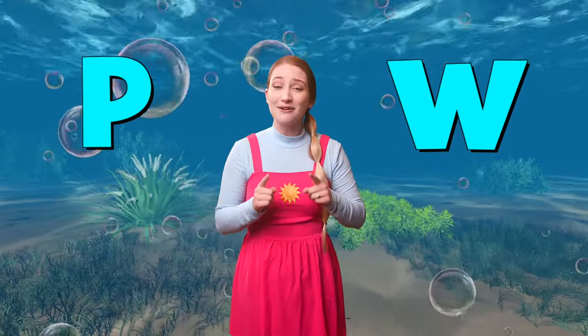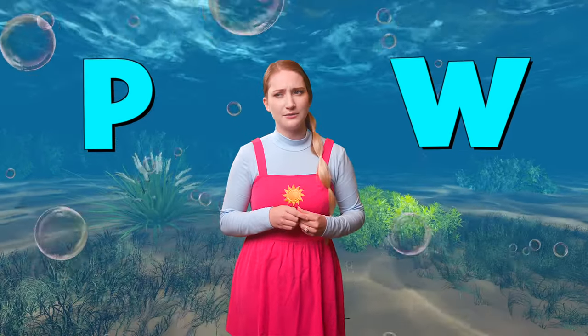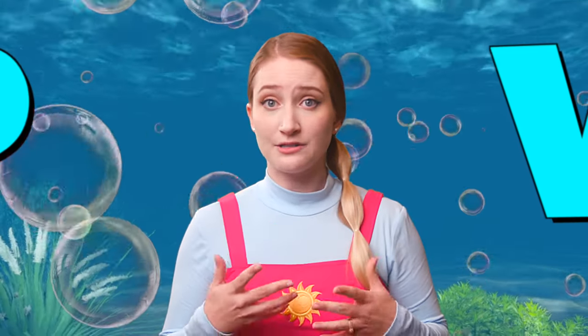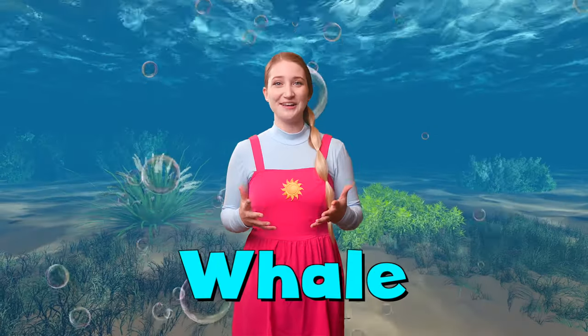Question for you, little stars: does the word whale start with the letter P or with the letter W? Let's sound them out together and see. P, P, P. W, W, W. Whale starts with the letter W — that's right! W, W, W, whale. You guys are so smart. What is that, Mr. Whale? He says he loves you.